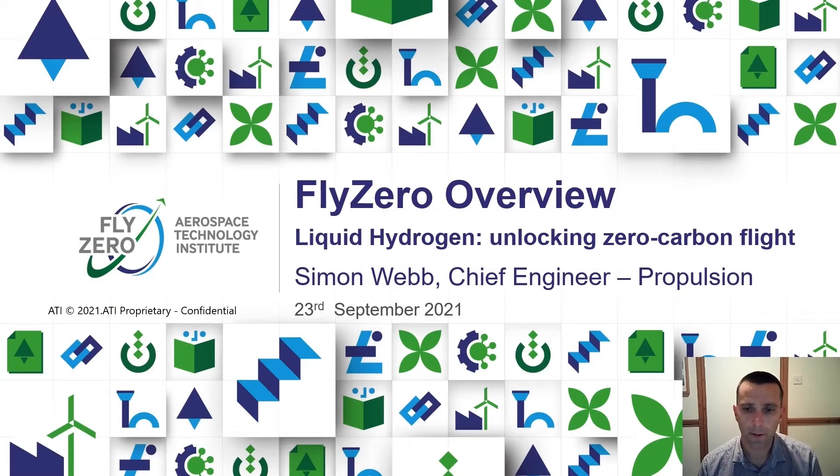My name is Simon Webb. I'm the Chief Engineer for Propulsion on FLYZERO, seconded in from Rolls-Royce. Today I'm going to talk through an overview of FLYZERO, the programme, our mission statement, and specifically the fuel comparison and selection studies we've run, where we've arrived at the finding that liquid hydrogen could be the key fuel to help us unlock zero-carbon flight for the future.